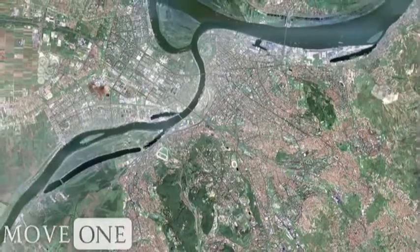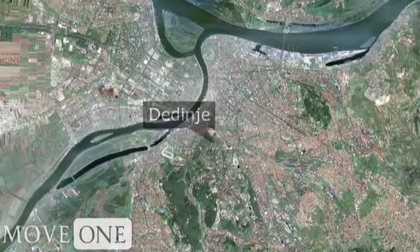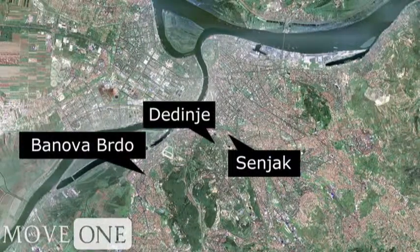Expats prefer to rent in four primary municipalities. These four are called Dedinje, Senjak, Banova Broda, and Vracar.